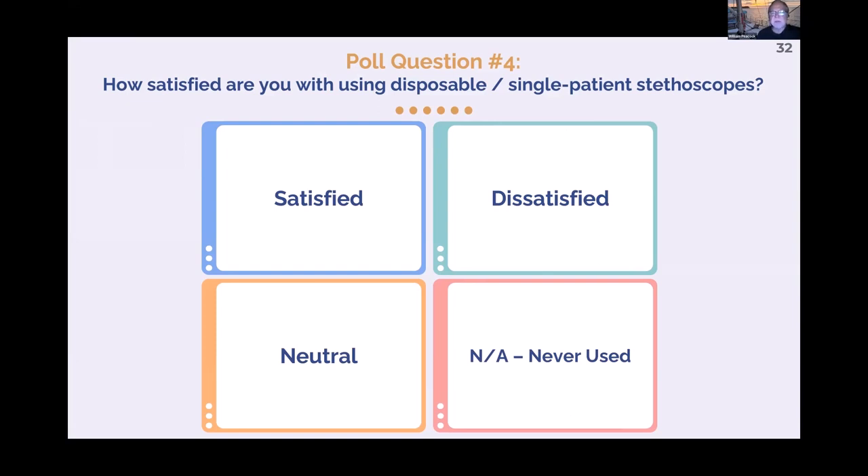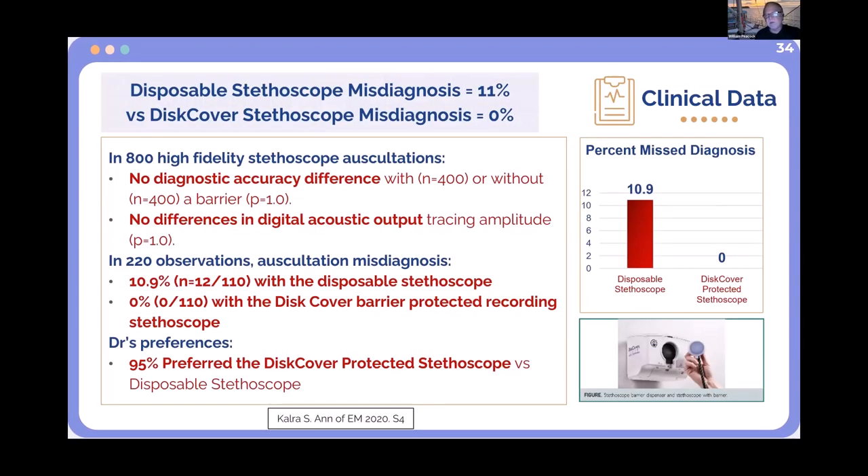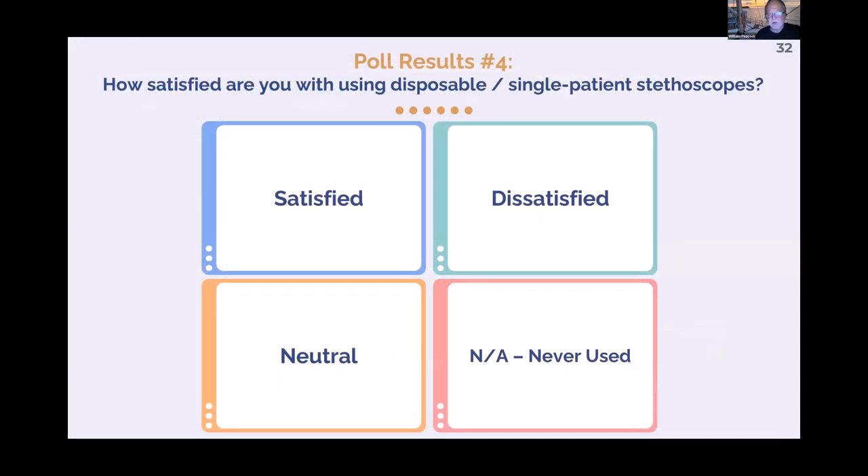One approach hospitals use is single-patient stethoscopes. But in a study we did comparing a high-fidelity stethoscope and a disposable stethoscope on SimMan — about 800 auscultations, published by Surati Kalra in Mayo Clinic Proceedings — the error rate with a quality stethoscope was zero. The error rate with a disposable stethoscope was 10.9%, meaning every 10 patients, you miss the diagnosis. There's nothing in medicine that allows a 1 in 10 error rate. These things are toys — they should not be allowed on the market.